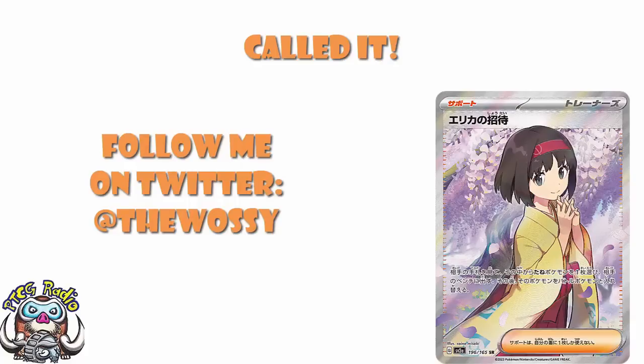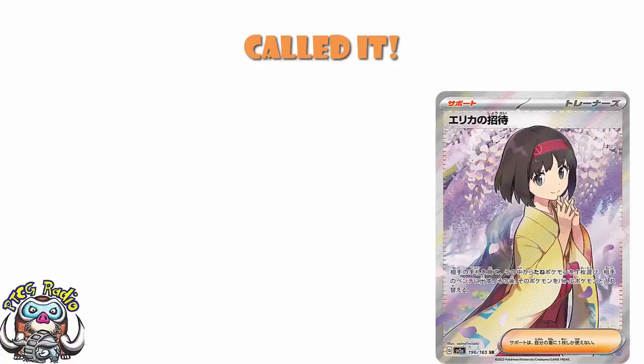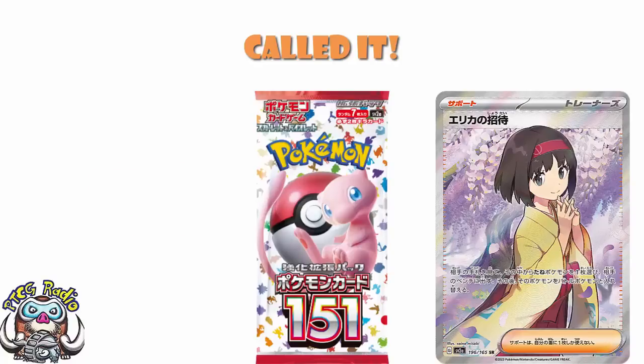Today we need to look at some stunning secret rares that are coming for the Pokemon Card 151 set, which is releasing at the end of the week in Japan. Come back on Thursday where I can show you all of the secret rares, but we've got some new ones today.